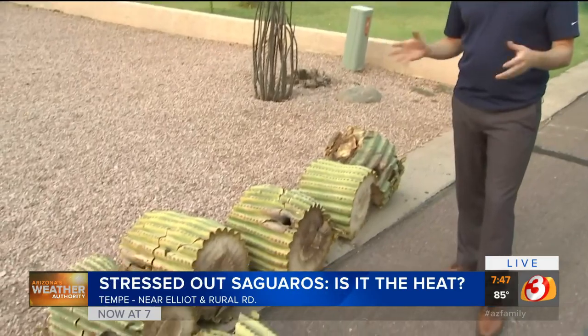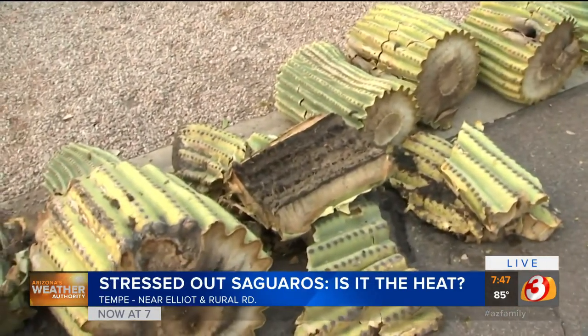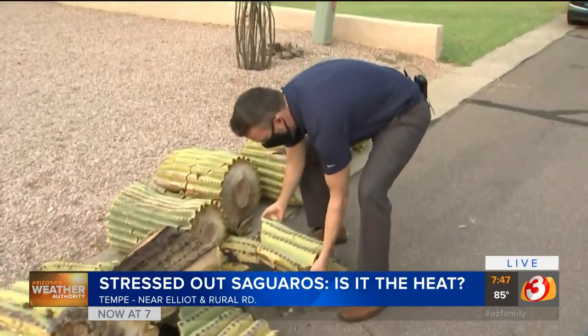You know, in many other states, if a big oak tree is struck by lightning, the whole neighborhood is saddened. Well, it's saguaros for us. And look at this thing — it is enormous. I just want to show you, this is just a fraction of the saguaro.